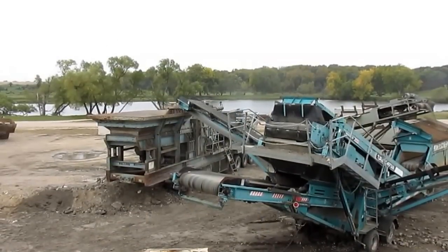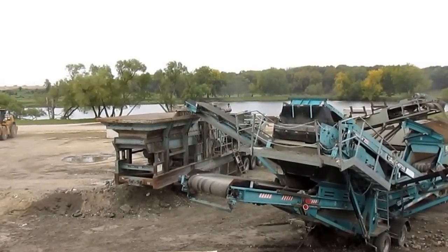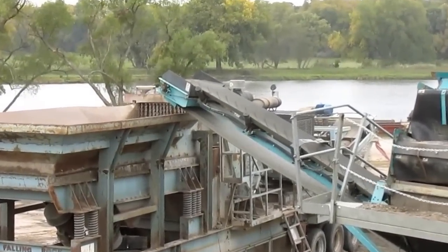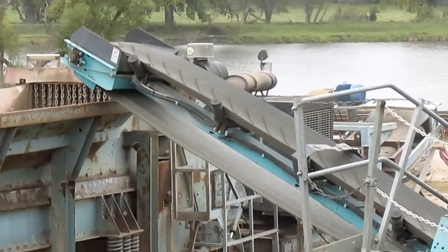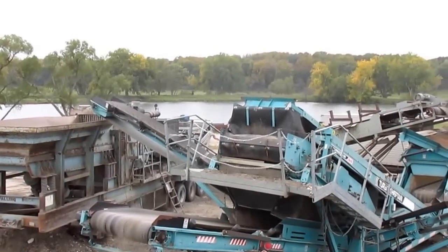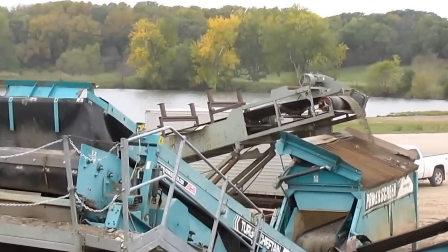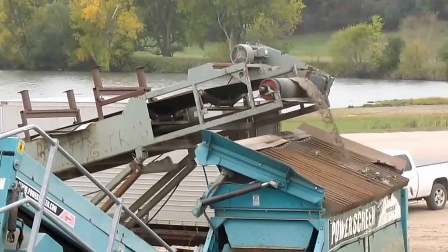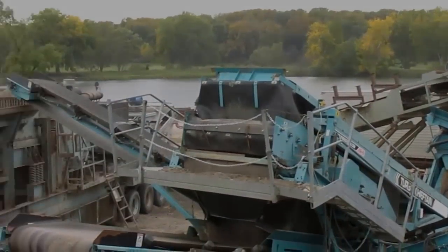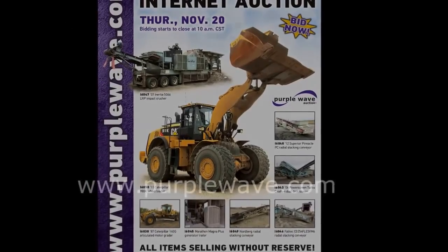The Wurtz equipment is all located in a pit just north of Winnebago, Minnesota, which is 30 miles south of Mankato and just 15 minutes north of Interstate 90 in southern Minnesota. If you have questions or you'd like to see the units in person, call Purple Wave's Ross Schockenmeyer at 612-834-9836. Bidding for the November 20th construction auction, which includes this Wurtz Company's crushing spread, is open now and will close on Thursday, November 20th, beginning at 10 a.m. Central at purplewave.com.